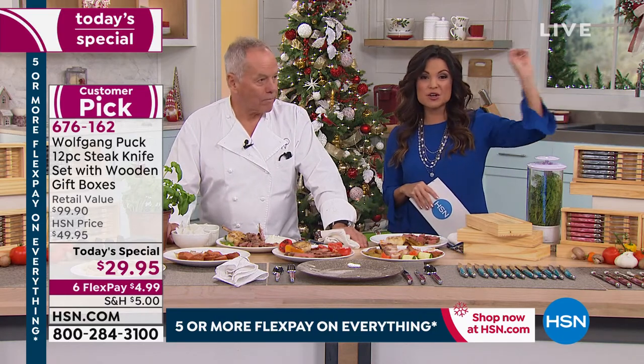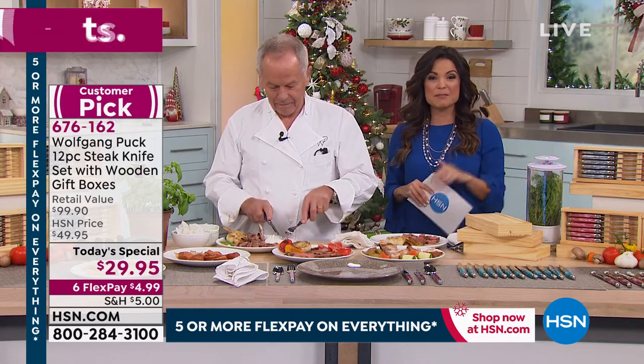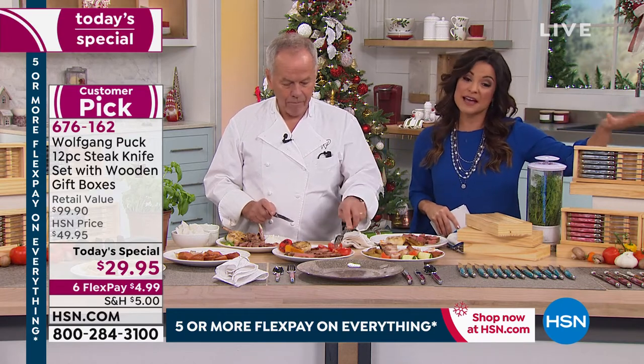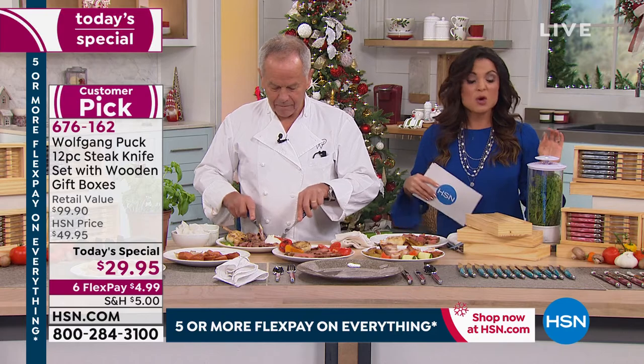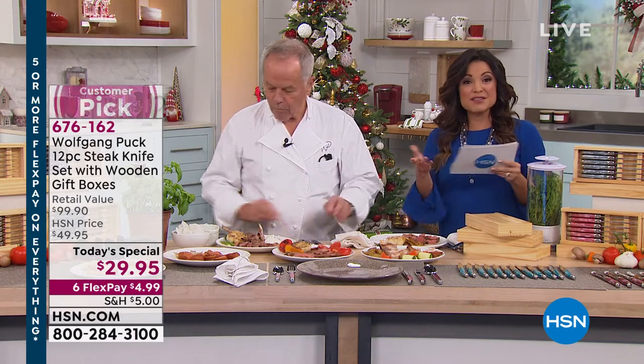'This Today Special will definitely not last. The cream is going to go first — we're down to a couple hundred. But remember, you're getting all 12 pieces, beautifully gift-boxed, five-year warranty, and six flex payments — which is phenomenal. Now we're going to show you the brand new flatware set. But first: we're smack dab in the middle of our Black Friday Jumpstart event, happening now through the 26th — you get five or more flex pay on everything, on air and online.'